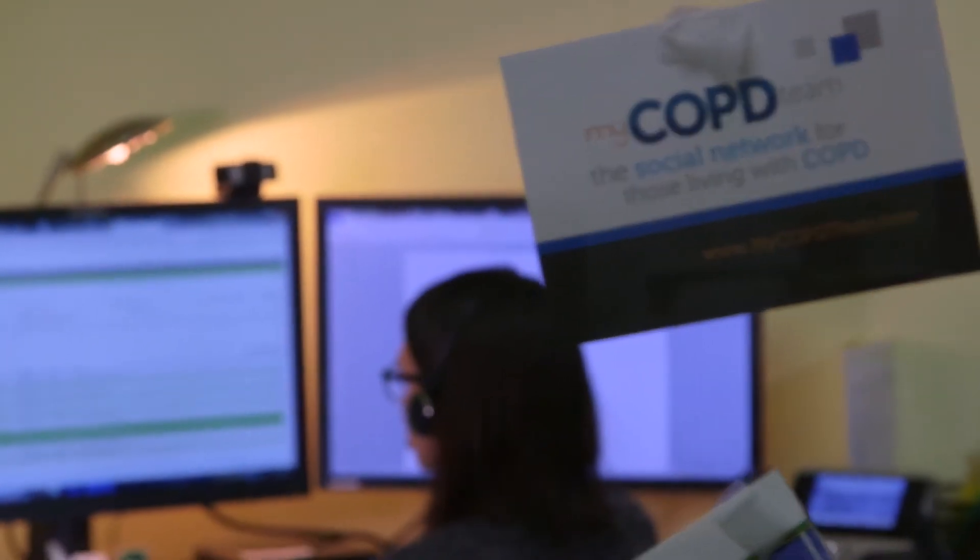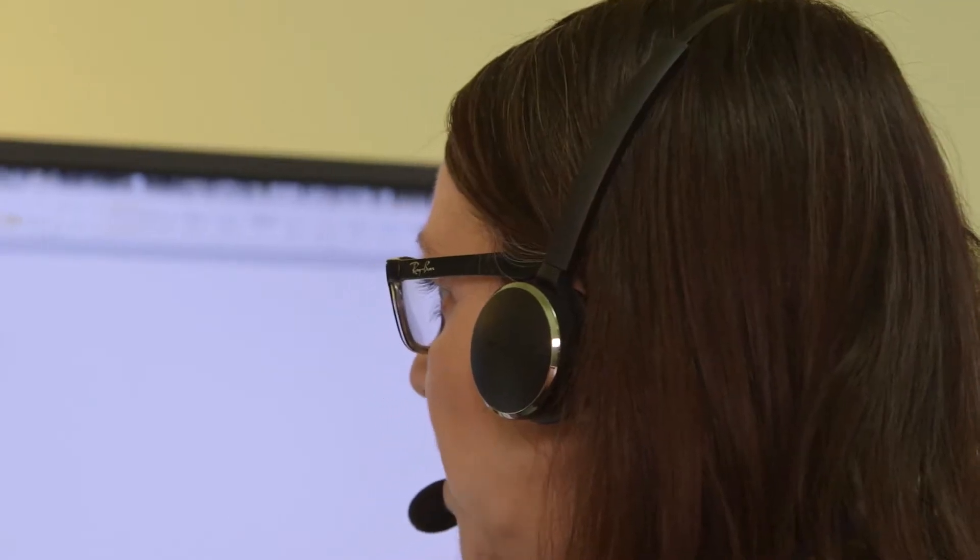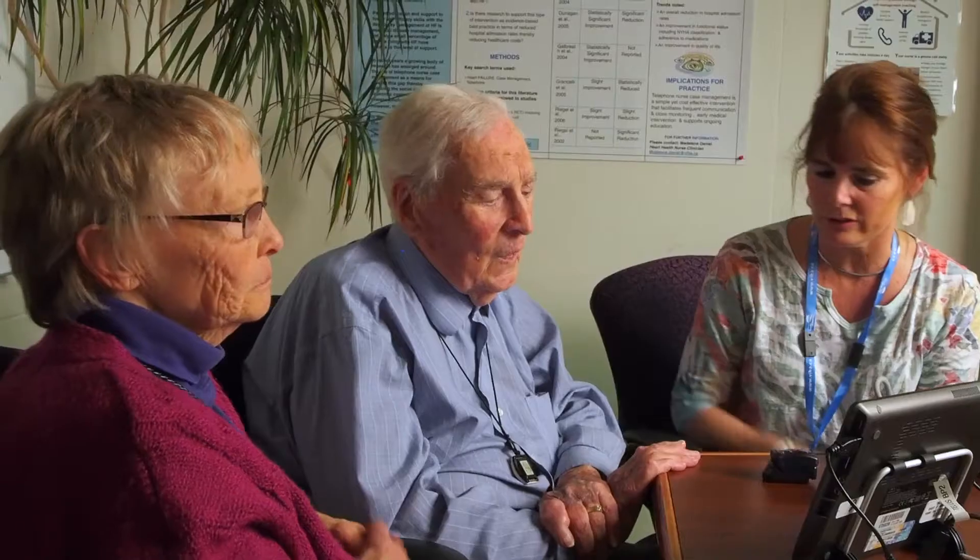Home health monitoring connects you with a nurse who gets to know you and your condition. Your nurse is there to answer your concerns and help you improve your health.